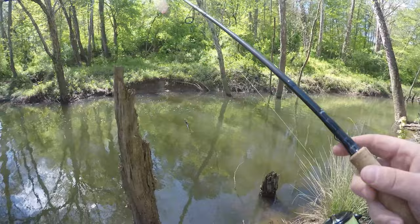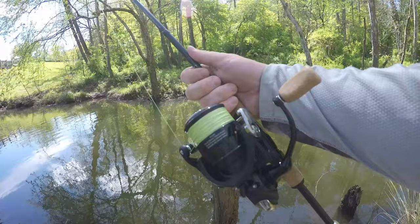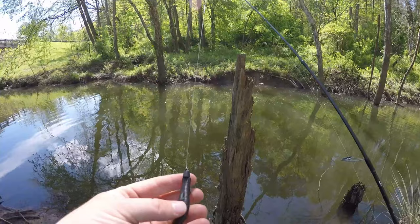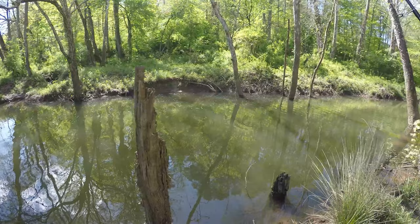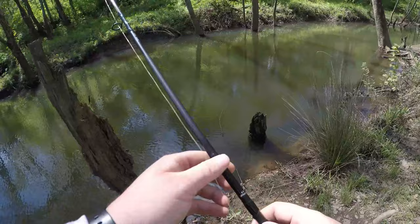Before we get started today, a quick gear check. I've got my 6.8 medium fast action rod, 10 pound Power Pro braid, 2500 Daiwa Kage reel. The bait is the Little Bullet finesse with the Nico leech — this is the Eclipse color with a nice little orange tail. Hopefully that'll trigger some strikes. The water's got about a foot and a half to two feet of visibility, so hopefully they can see that little tail.